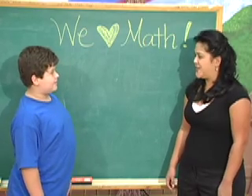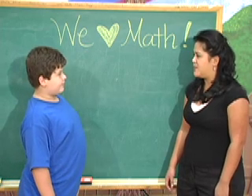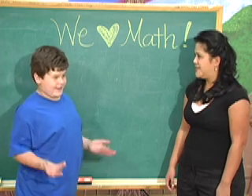Hey Henry, I've got a problem for you. If you had 10 apples in one hand and 25 in the other, what would you have? Very big hands?